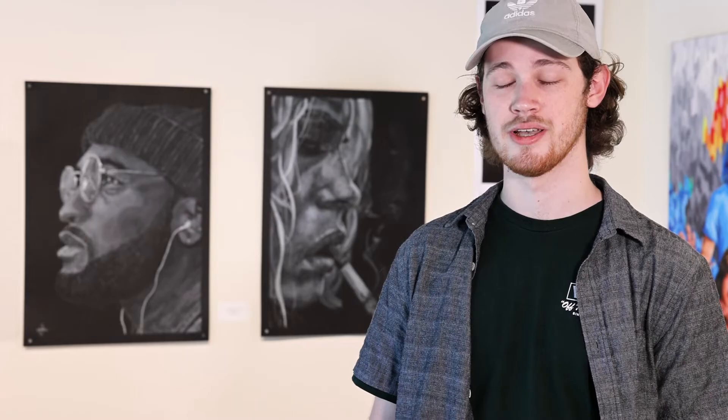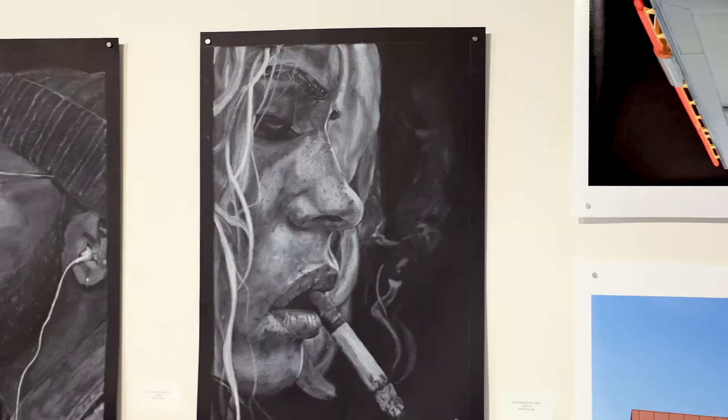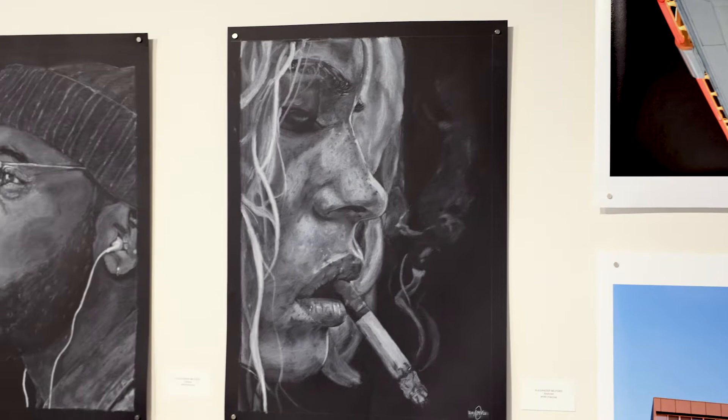This was my first time working with white charcoal solely on black paper. But I felt that despite it being my first time, it was an important part of the piece — the way it can capture the black-and-white feel of the mental toll that addiction can take.